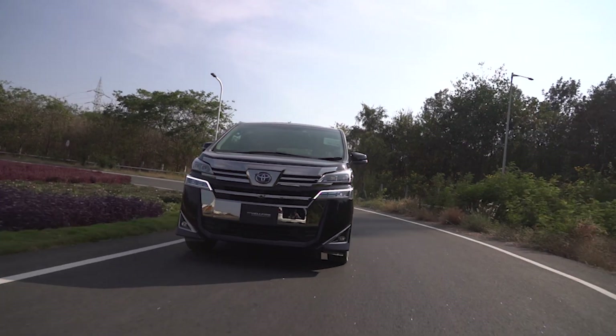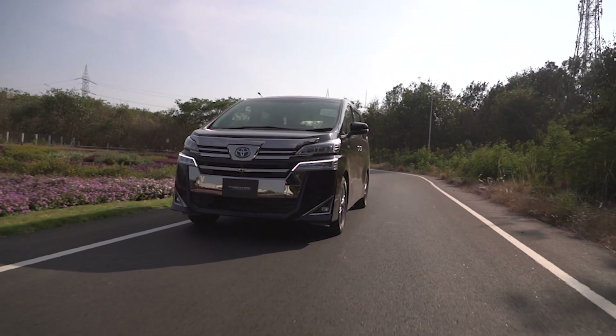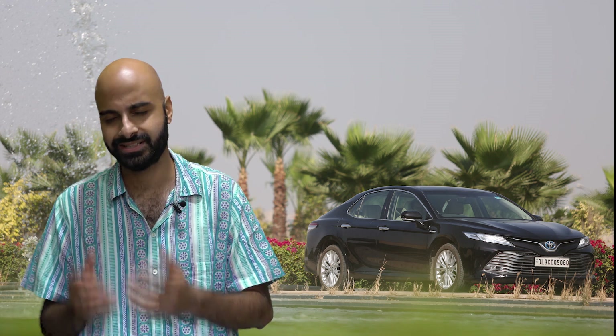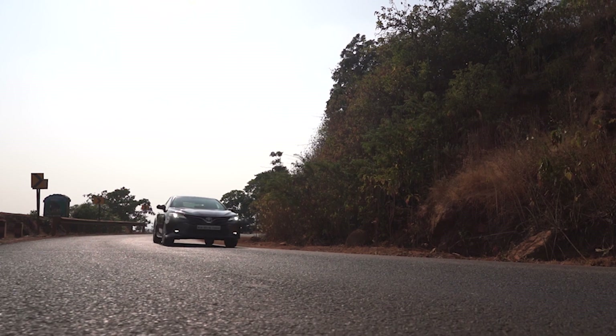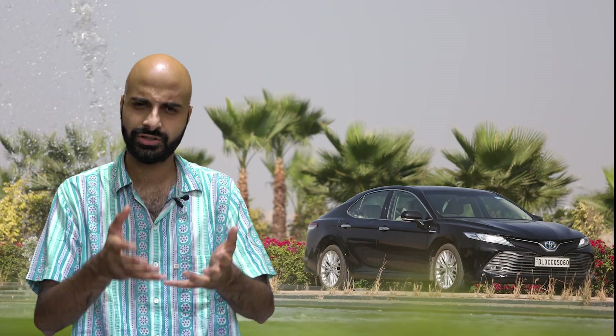There's a false perception that hybrids are expensive and only rich people can afford them. In Europe, Toyota sells more hybrids than ICE engine cars, thanks to government incentives and a broad acceptance for environment-friendly technologies. Another example is Thailand, where taxation is based on carbon emissions, helping the cost of hybrids drop significantly. India too has the potential to move towards mass adoption of electrified vehicles like Toyota's self-charging hybrid technology if taxation policies become favourable.